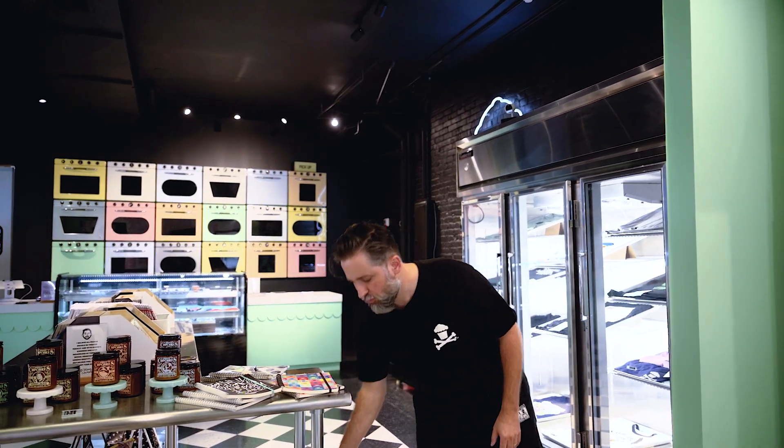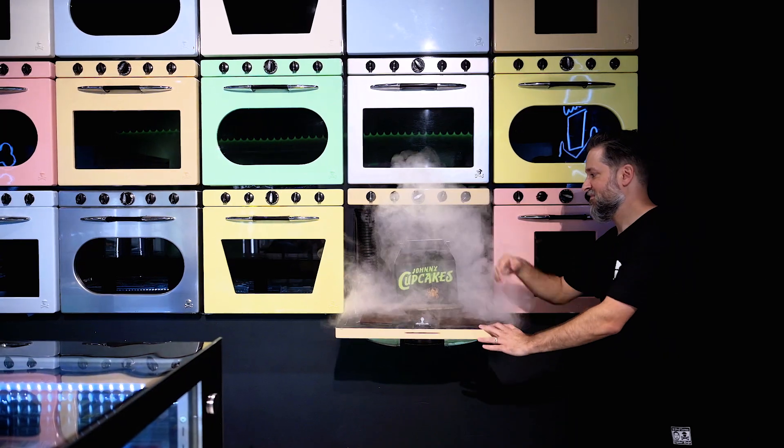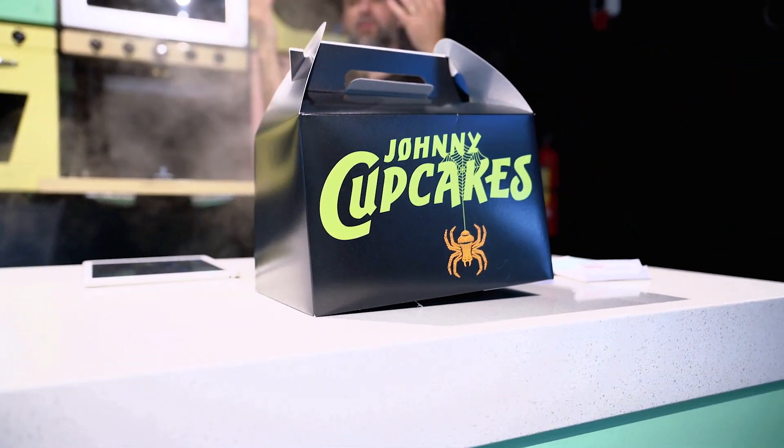When you buy a t-shirt, they get packaged up like food — we can pull them out of an oven with smoke that shoots out. It's a really fun experience for somebody that's in the shop.